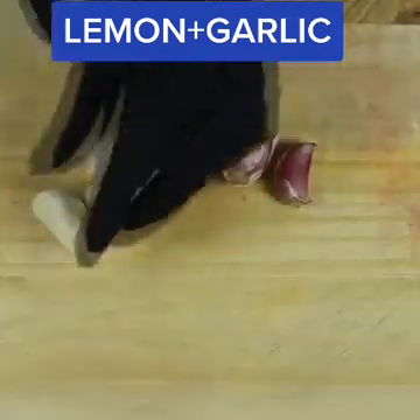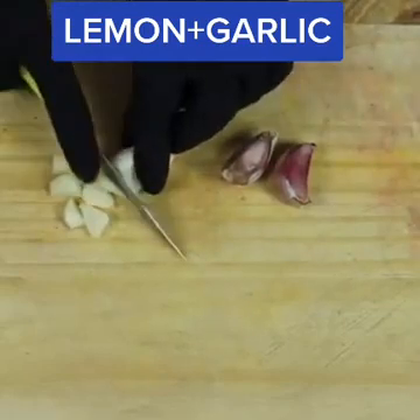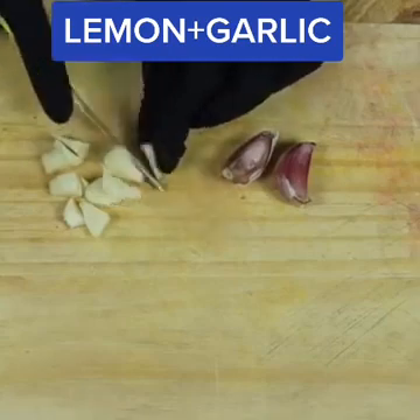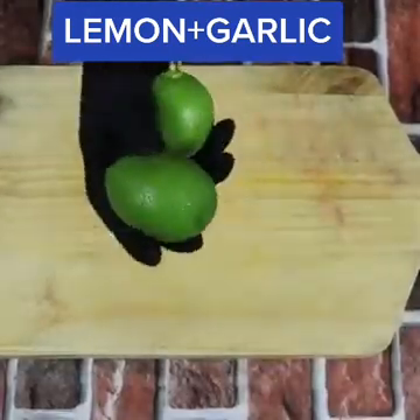And for this recipe, we will need two cloves of garlic. Peel the garlic and cut it into small pieces. The second ingredient is the lemon.